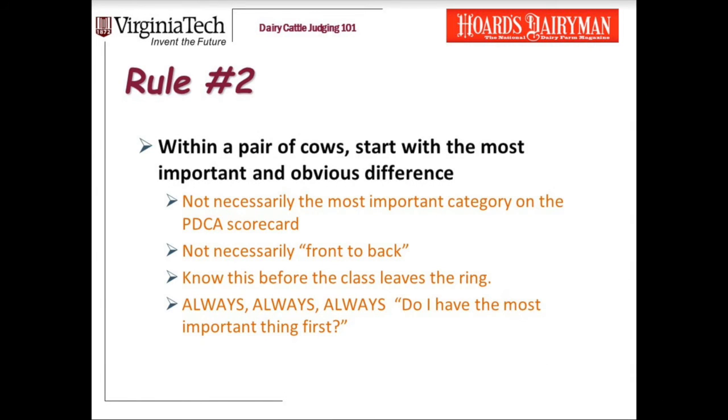Now let's talk about rule number two: within a pair of cows, start your reasons with the most important difference, the most obvious difference between that pair of cows. That's not necessarily going to be the most important category on the PDCA scorecard. You all know that the udder is the most important trait in judging dairy cattle. But if you have two cows that are really good-uttered, but one is a lot more dairy or a lot better-legged, don't talk udder first. One's beating two because she's more dairy or because of her more correct feet and legs. So start with the most important and obvious difference.